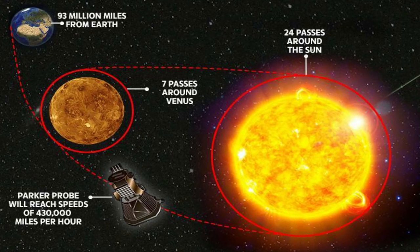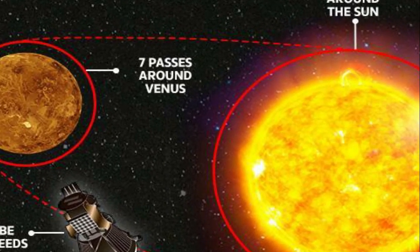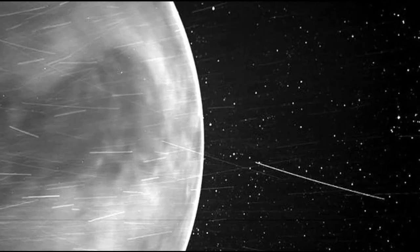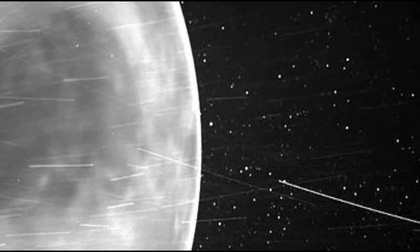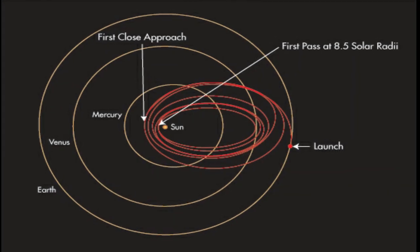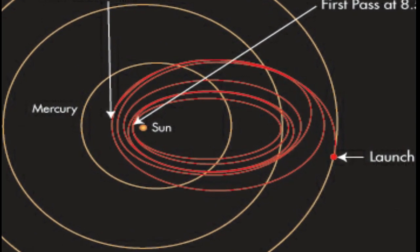Parker Solar Probe just conducted its fourth flyby of Venus on February 20th, passing 1,482 miles from the planet's surface, so the team planned another set of observations of the Venusian night side. That data should be received by the end of April, according to NASA. This flyby set Parker Solar Probe on course for its 8th and 9th close passes by the Sun, which will occur on April 29th and August 9.